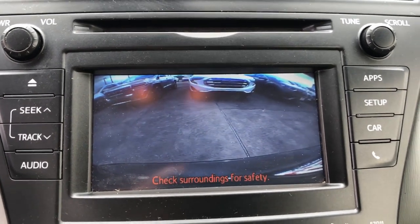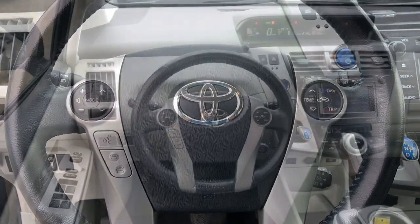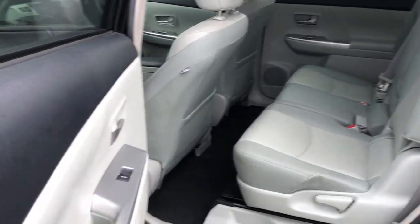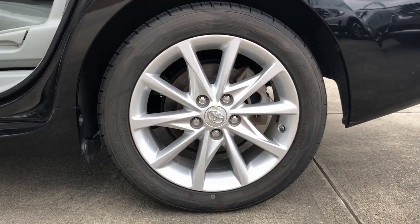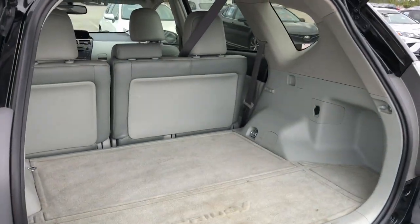Feel prepared to tackle your day in this well-equipped Prius V. Treat yourself to a test drive today. Our staff will toss you the keys and give you an outstanding customer experience. We'll see you next time.